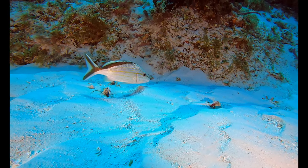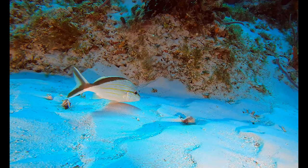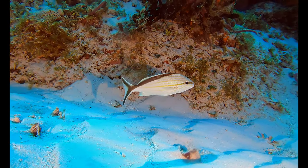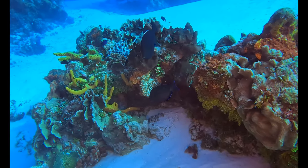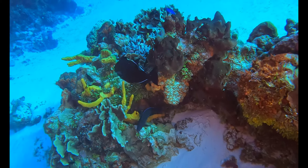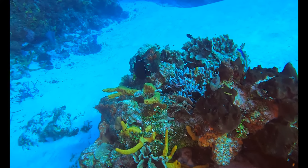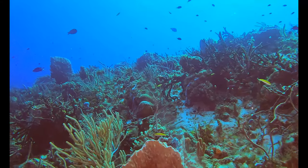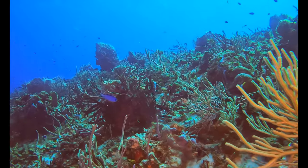This little guy is a cotton wick fish. Here's a couple of black durgin.